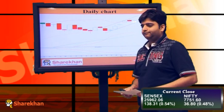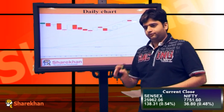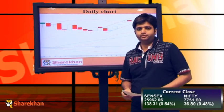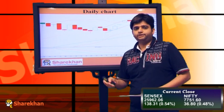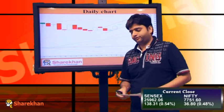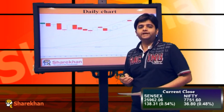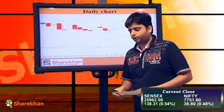This could take the Nifty up till 7830 on the upside, which is where we get a crucial resistance trend line. The daily momentum indicator has a positive crossover which indicates that every dip we get in the market should be a buying opportunity and every dip should be bought into.